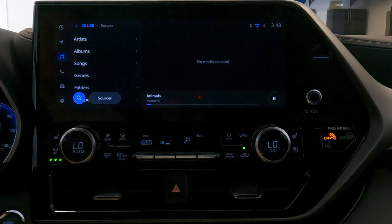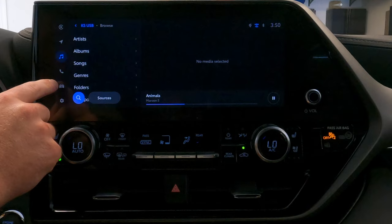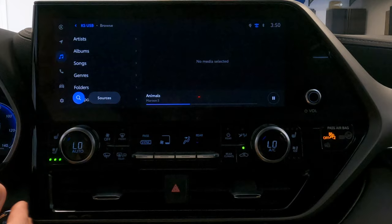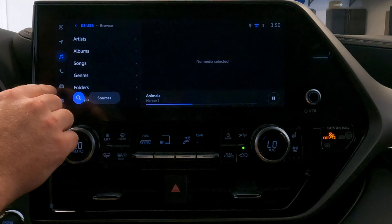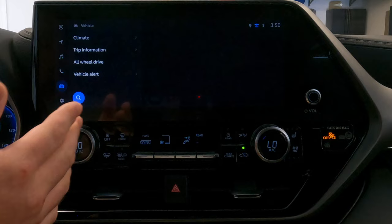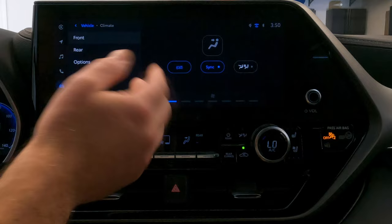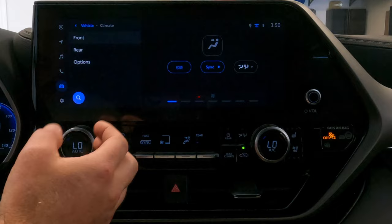The next option is the phone tab, which will default back to your Apple CarPlay or Android Auto phone feature unless you're using Bluetooth, in which case it'll have its own favorites, contacts, and keypad interface. The icon below the phone is the vehicle settings and vehicle data. When you click on this, the first thing at the very top is climate control — if you don't like the manual interface below the infotainment system, this is an option to control and view what's going on with a more comprehensive, easier-to-see interface.